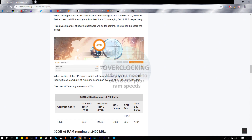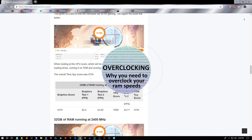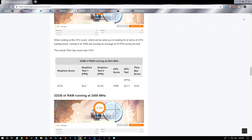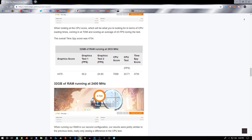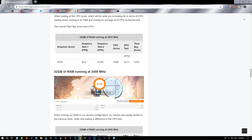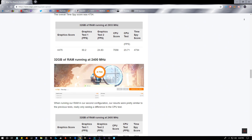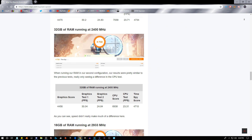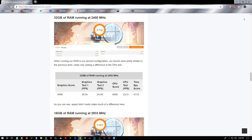The first thing we need to talk about is overclocking. By default, DDR4 RAM's stock maximum clock speed is 2133 MHz. When you see RAM with speeds rated over this, it means that the module is rated to be overclocked to that speed.